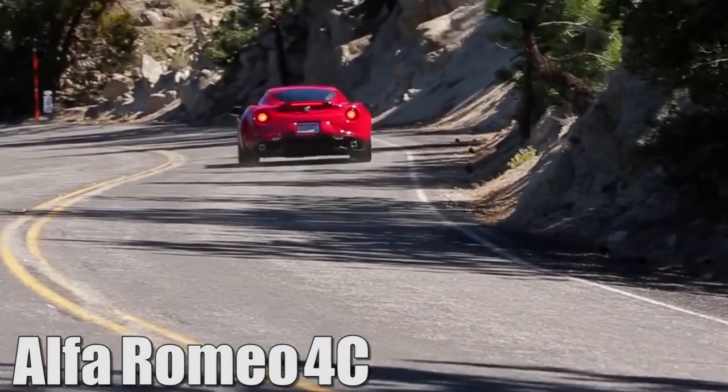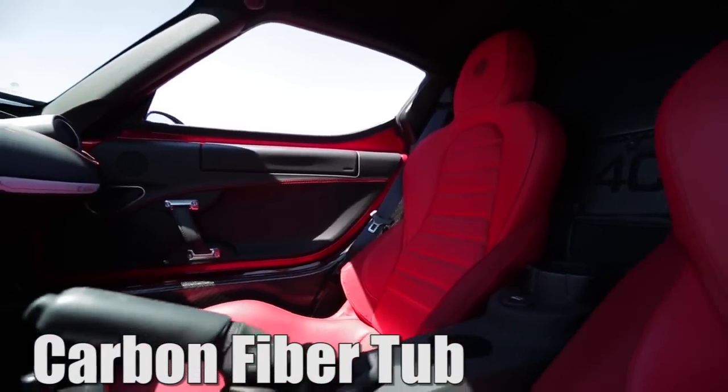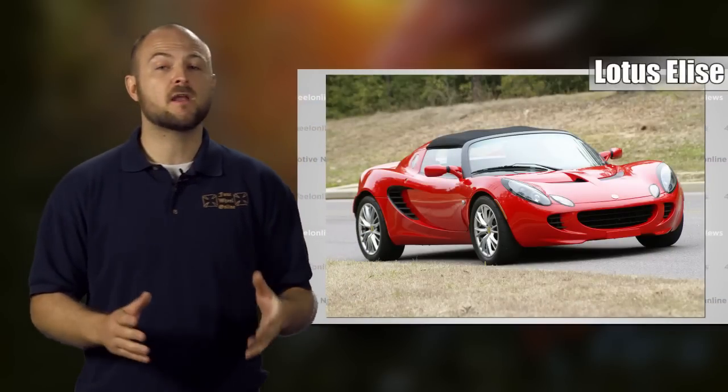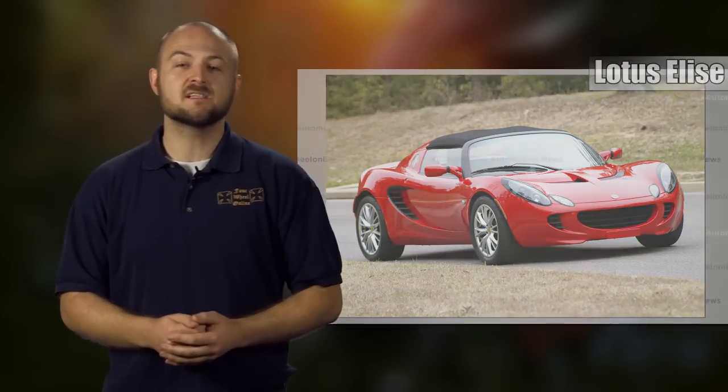While the Alfa Romeo won't offer you the most power for your money, it will deliver a carbon fiber tub, 6-speed dual-clutch transmission, manual steering, and a power-to-weight ratio of 10.4 to 1 for only $55,000. Good luck finding that kind of deal with any of the other cars. With the Lotus Elise no longer being offered in the United States, the Alfa Romeo enters the market at just the right time, filling that insatiable need for a lightweight sports car.